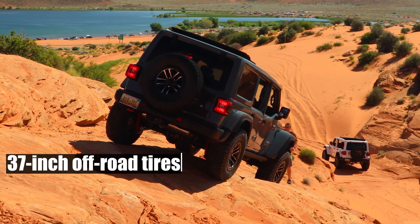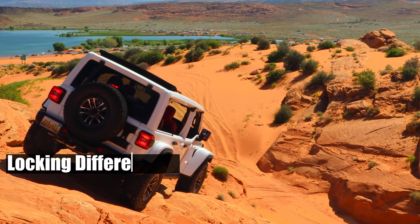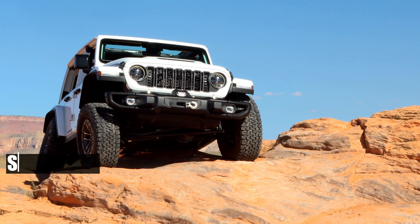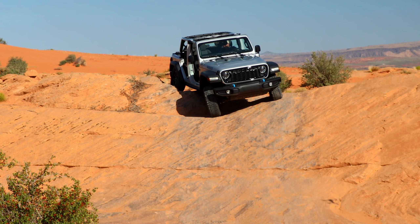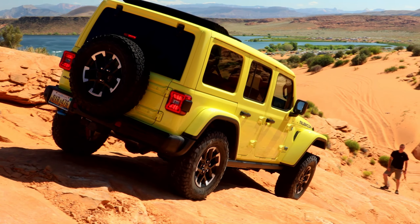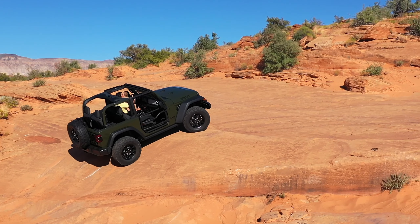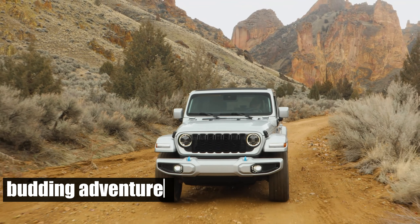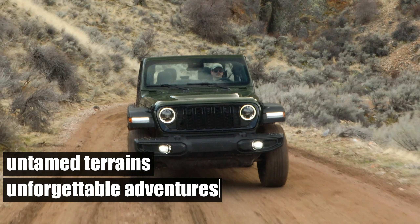The 2024 model comes equipped with all the gear that has cemented the Wrangler's status as an off-road icon. It boasts massive 37-inch off-road tires, disconnecting sway bars, locking differentials, high-performance military-grade Dana axles, skid plates, and even an optional front winch. The new Wrangler's sat-nav is a treasure trove for trailblazers, preloaded with over 2,000 trail maps. Whether you're a seasoned off-roader or a budding adventurer, the 2024 Jeep Wrangler is your ticket to untamed terrains and unforgettable adventures.